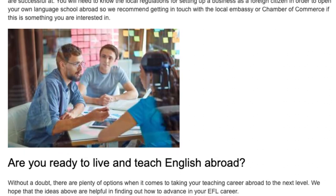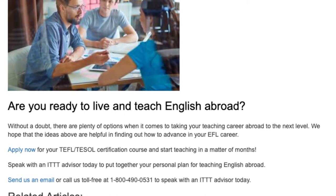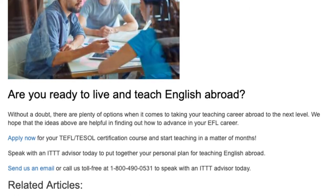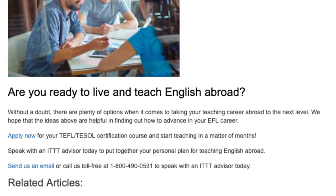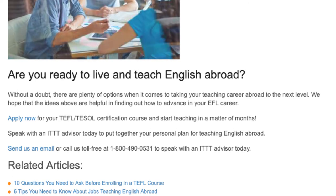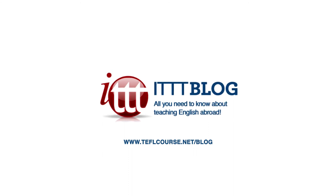Are you ready to live and teach English abroad? Without a doubt, there are plenty of options when it comes to taking your teaching career abroad to the next level. Apply now for your TEFL/TESOL certification course and start teaching in a matter of months. Speak with an ITTT advisor today to put together your personal plan for teaching English abroad. Send us an email or call us toll-free at 1-800-490-0531. We'll see you next time.